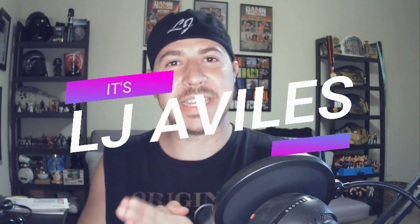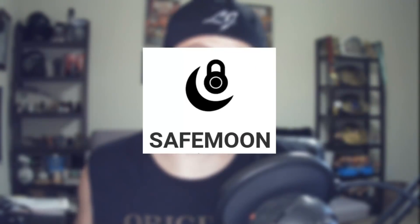What's going on, it's LJ Villar here, and in this video I'm going to teach you how to buy SafeMoon. If you want to buy some SafeMoon and take it to the moon, then make sure you stay with me — I'll show you exactly what to do.